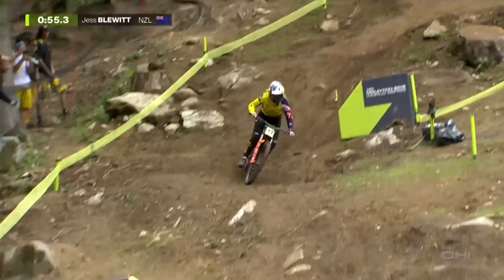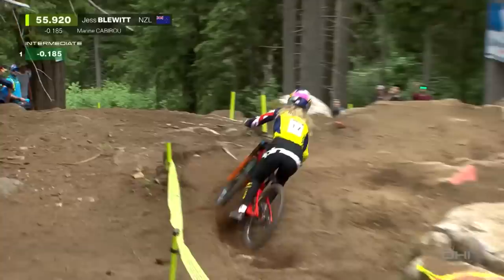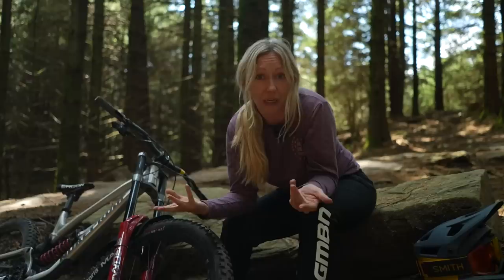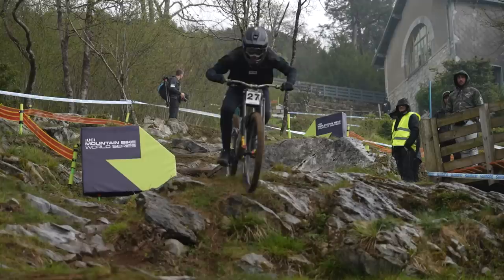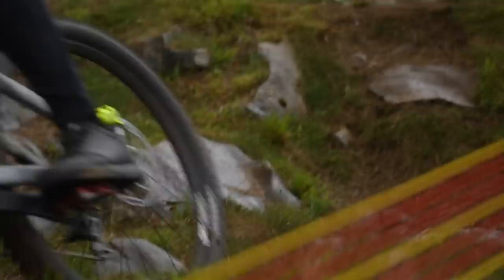So who is running tire inserts? Angel Suarez is running some Tannus tubeless armor. Jess Blewitt is running a Rimpact in just the back wheel. Camille Blanche also favors just one in the back. There's also a handful of Cushcore athletes breaking through into the World Cup: Sam Blenkinsop, Jordan Williams, and the entire Pinkbike Racing team including Ben Cathro, who reportedly likes the inserts because they give him heavier wheels and he likes the feel of that.